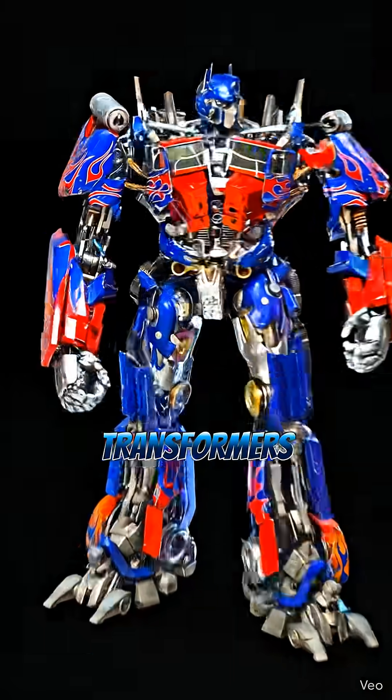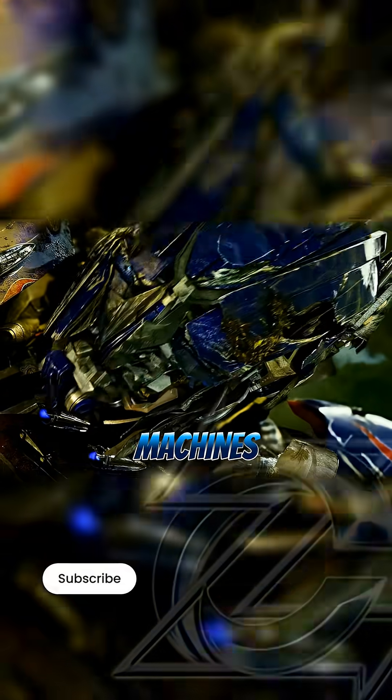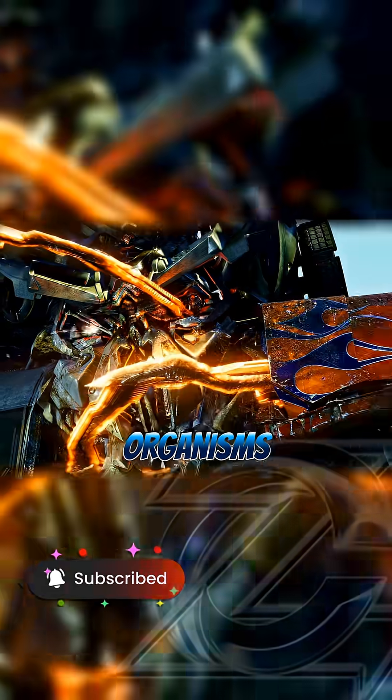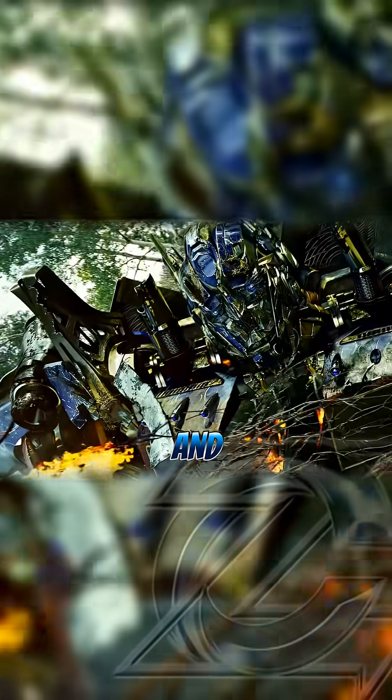How does the healing factor of Transformers really work in the Bayverse? The first thing to understand is that these beings are not conventional machines. They are biomechanical organisms that use energy as currency for everything: transforming their mass, generating ammunition, and most importantly, maintaining their life cycle.